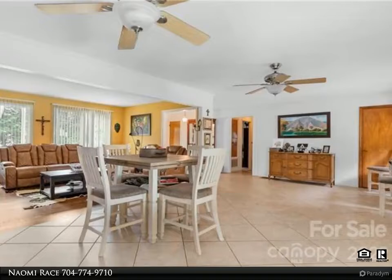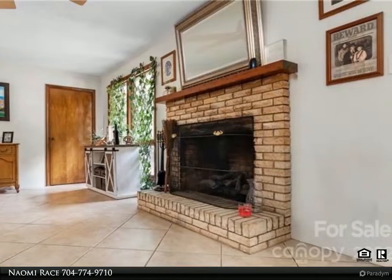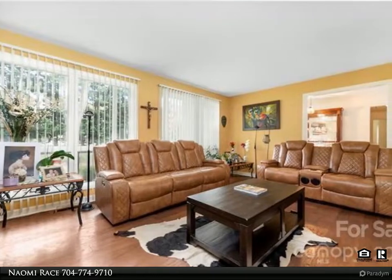Inside you will find a generous living area, an open floor plan, updated bathrooms, a fantastic guest or secondary living area, and tons of options. The adjoining 1.80 acres behind the home can be purchased together with this lot or separately.